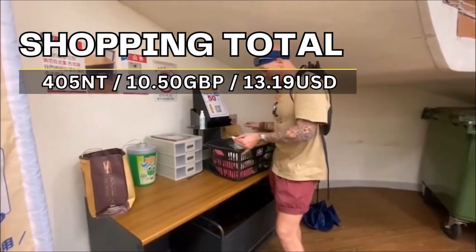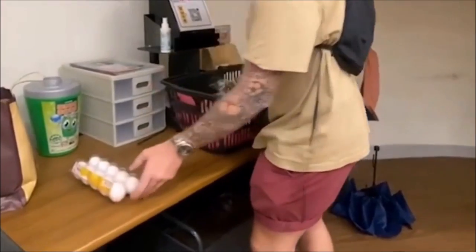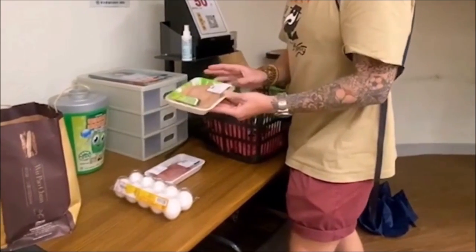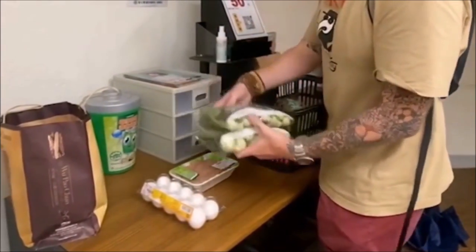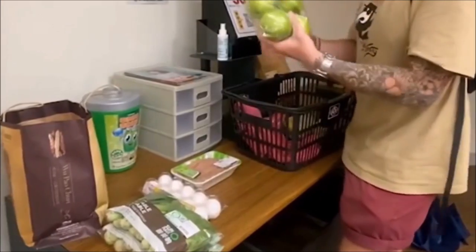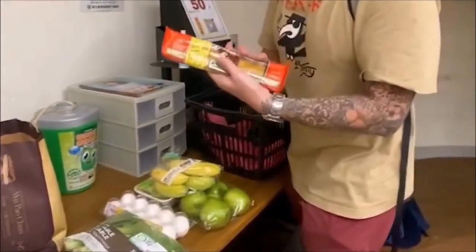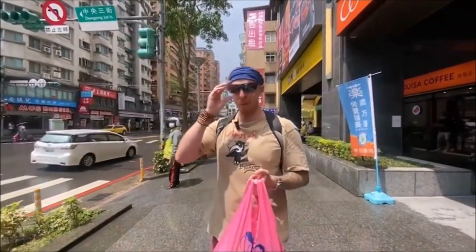Here's what I bought for 405 NT — about £10.50 including a bag: ten eggs, 250 grams of pork, 250 grams of chicken, two lots of vegetables, four apples, four bananas, and some spaghetti. Typical Taiwan — the weather has already changed and the sunshine is back out, which is why I always keep my sunglasses on my head ready.